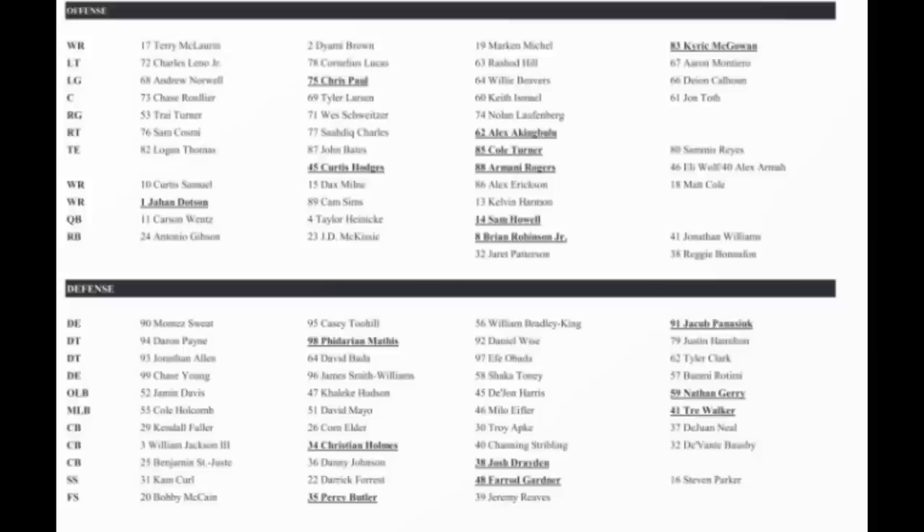That's big time because basically it puts Dax Mill ahead of Alex Erickson and other guys. Calvin Harmon is right behind Cam Sims too. I keep forgetting about Calvin Harmon, but he looked really good at the open practice I went to. He had a really nice catch down the field, probably 20-25 yards. He still has really good hands. He's not going to make the roster, but Dax Mill is the standout.